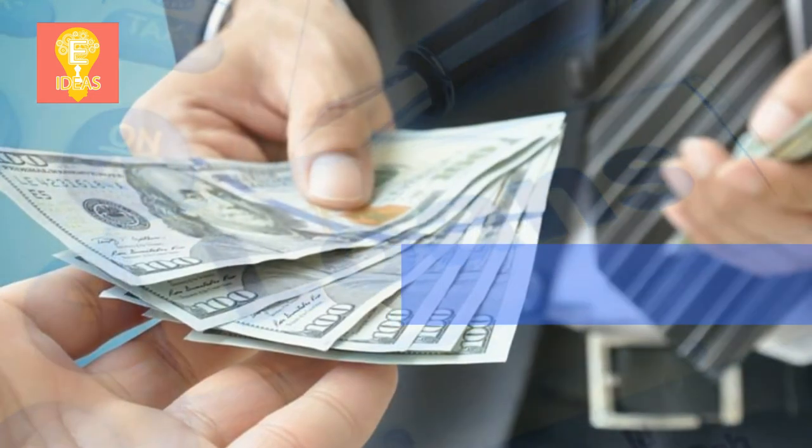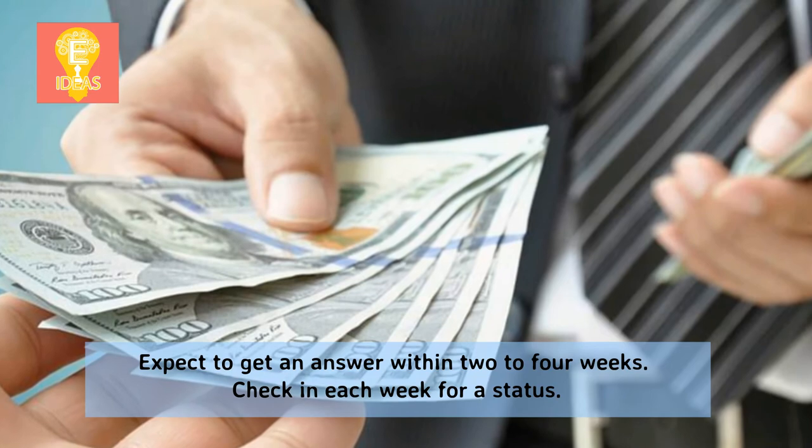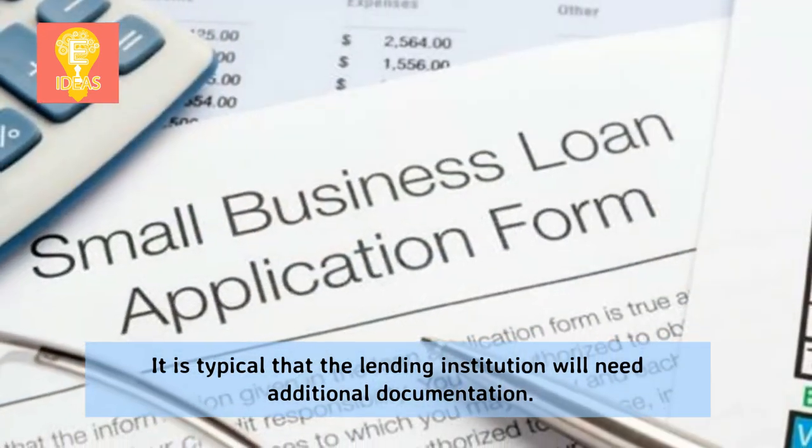Step 7: Wait. Expect to get an answer within 2 to 4 weeks. Check in each week for a status update. It is typical that the lending institution will need additional documentation.